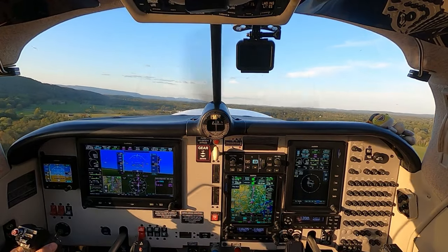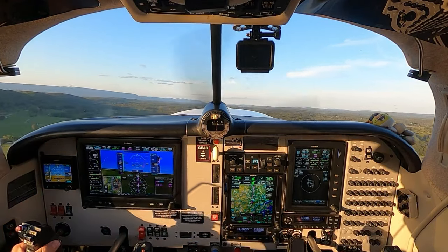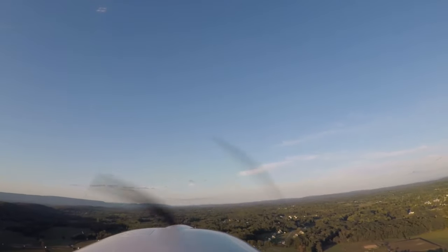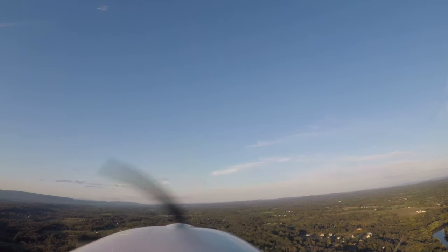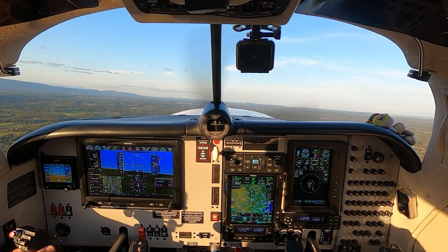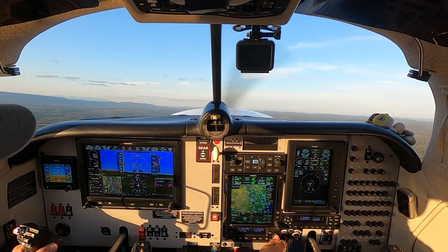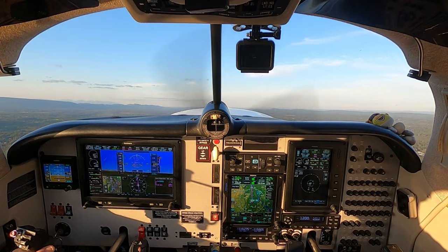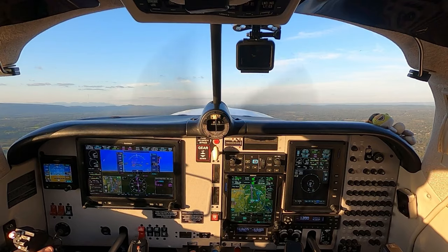We've got some traffic going into Stewart, so we'll stay a little low here. Flaps coming up below 105. That plane's coming in pretty hot — not a factor. We'll be aware of his wake turbulence. 1,000 feet per minute, we'll do 120 indicated. Over 1,000 feet, we'll pull the power back. 24 manifold pressure will be fine for now — we're not going high.